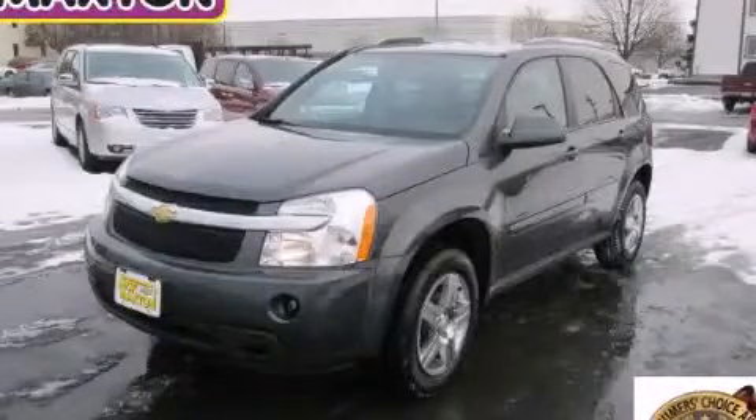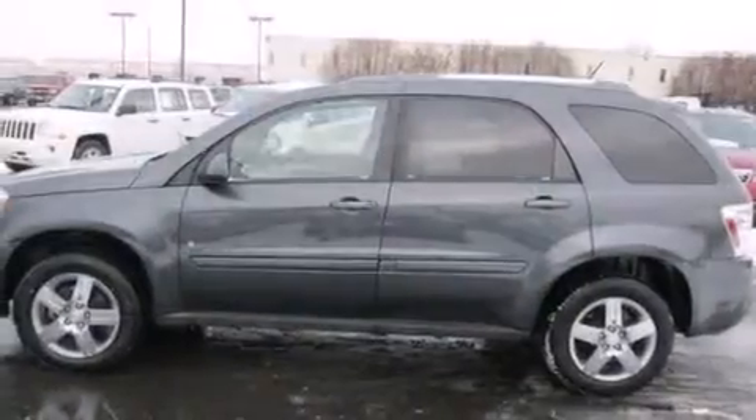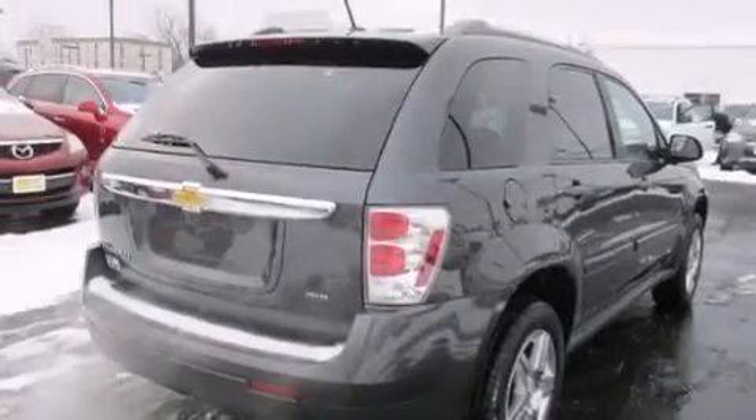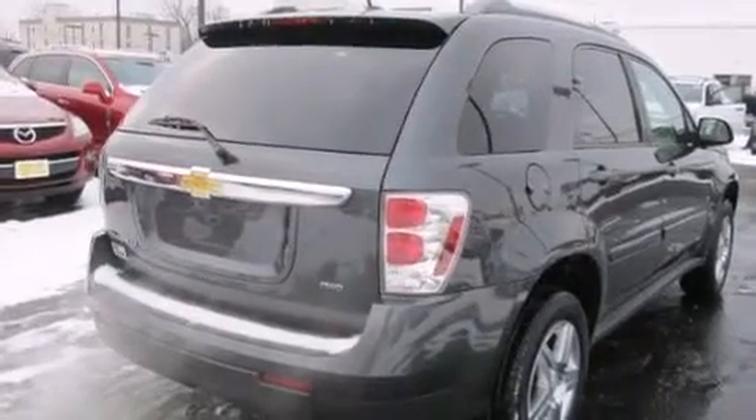This is a 2009 Chevrolet Equinox — functional utility for a modern lifestyle. It features a 3.4-liter six-cylinder engine, an automatic transmission, and all-wheel drive.